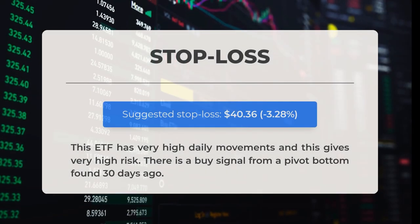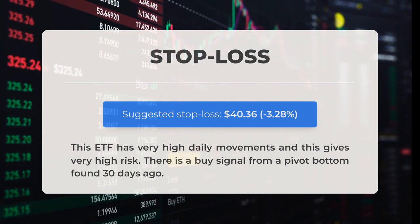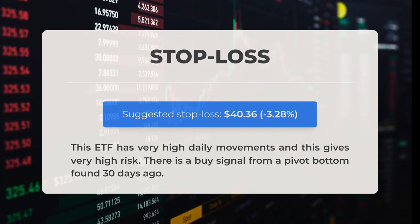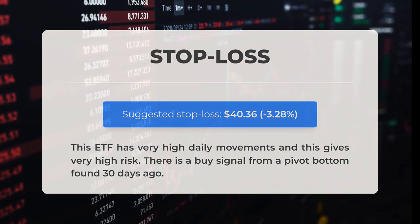A recommended stop loss is set at $40.36, reflecting a decrease of 3.28%. This exchange-traded fund experiences significant daily fluctuations, indicating a high level of risk. A buy signal has emerged from a pivot bottom identified 30 days ago.